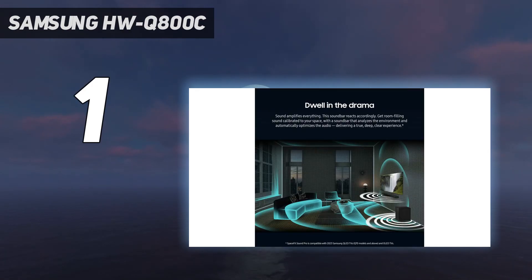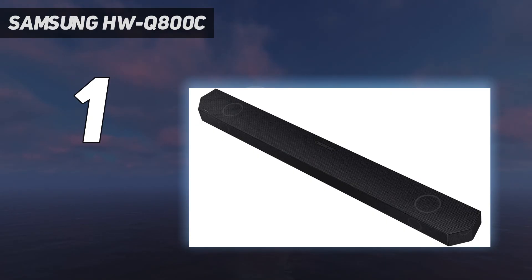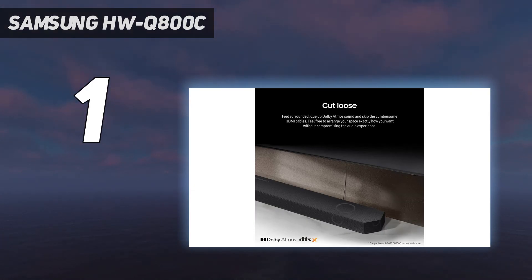With support for spatial audio formats like Dolby Atmos and DTS-X, it has an impressive soundstage thanks to two up-firing drivers that deliver exceptional height. Those with a Samsung TV can also use its Q-Symphony tech.